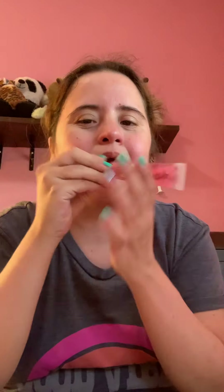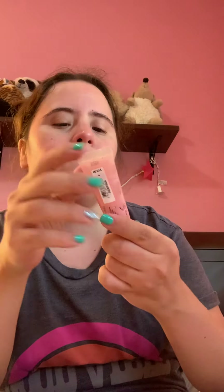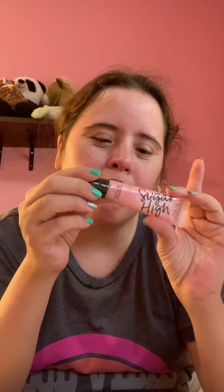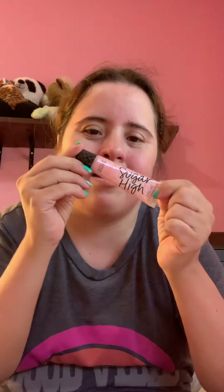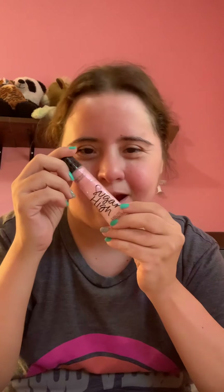I don't like eating kiwi, but I love putting kiwi on my lips, so I love this one. And then this other one I have not tried yet — this one is in Sugar High, and it looks like it has glitter in it. You can tell it has glitter in the lip gloss. I'm attempting to try this soon.